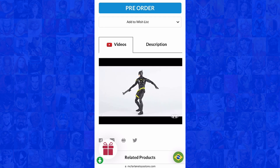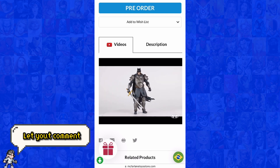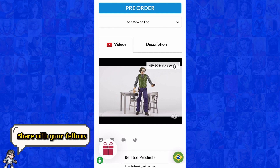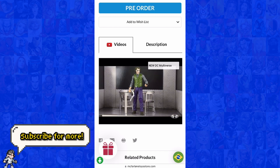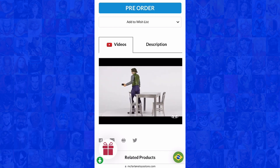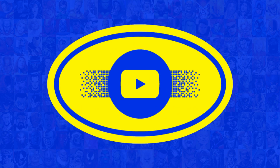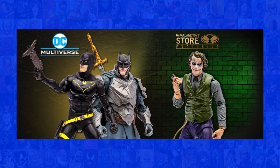Now, here's where you come in. Which of these figures has your collector's heart racing? Share your thoughts and excitement in the comments below. If you enjoyed this sneak peek, don't forget to hit the like button, share this video with your fellow collectors, and most importantly, subscribe to this channel for more exclusive updates, unboxings, and reviews. Stay tuned for more epic collectibles, and until next time — keep those figures posed and your passion for DC alive! Bye!